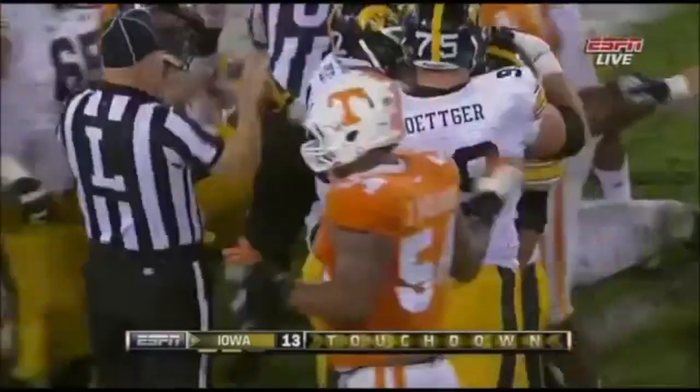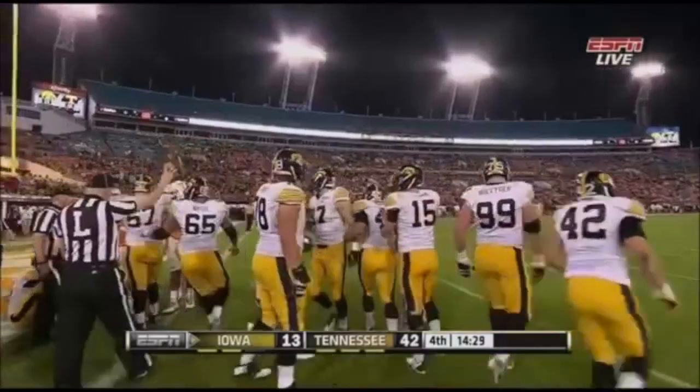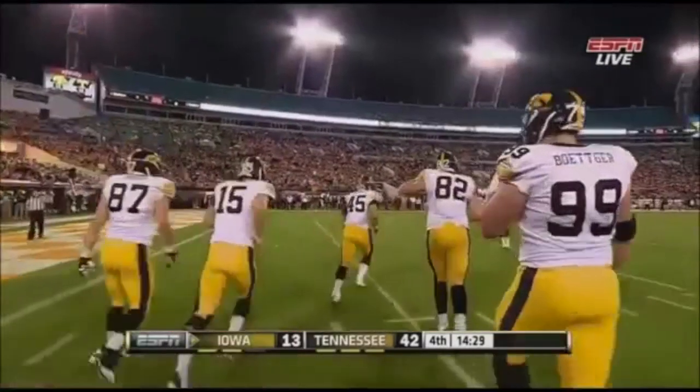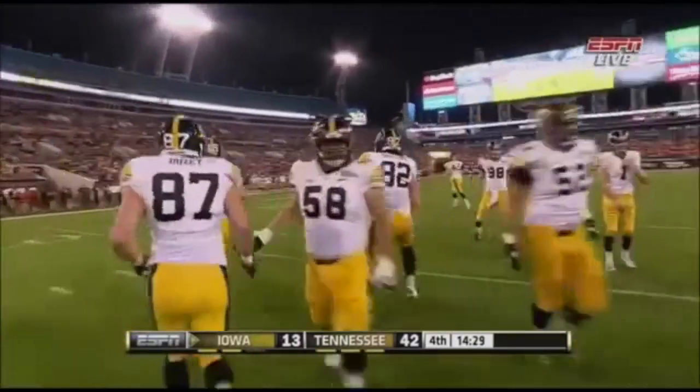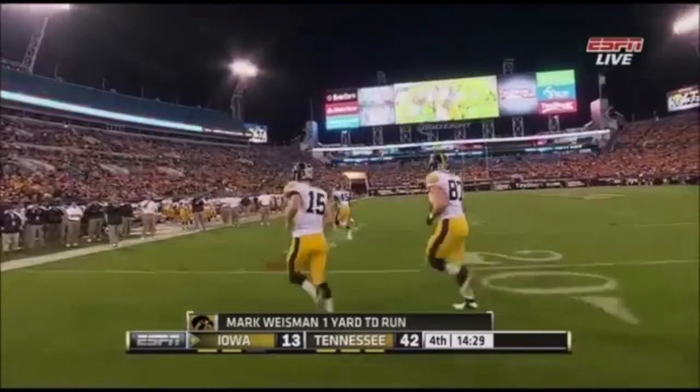Just getting across the goal line. I like it. I like the fact that they said, you know what? We are a power running football team. And we're going to play our style. We're not going to roll out. We're not going to try and throw the ball. We're going to line up and just pound it in.